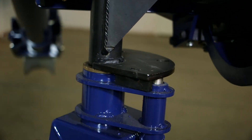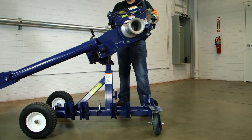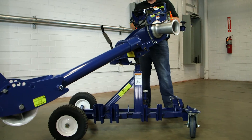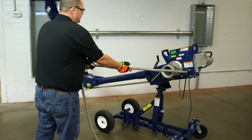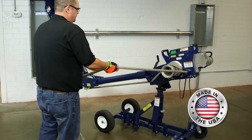The puller can handle loads up to 10,000 pounds, can pull up to 20 feet of makeup cable, has an industry-exclusive pivoting feature that allows the puller to be used in tight spaces, and can safely be set up and ready to pull in less than two minutes by one operator. And best of all, it is made in the USA.